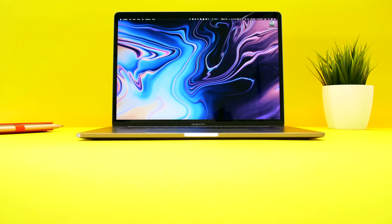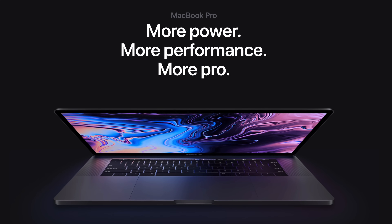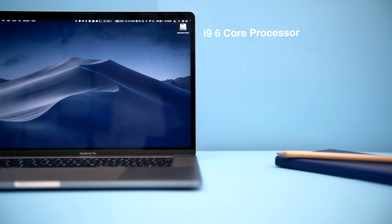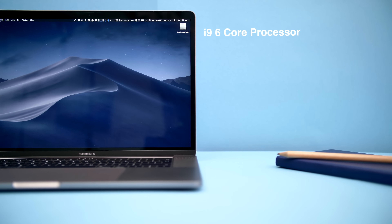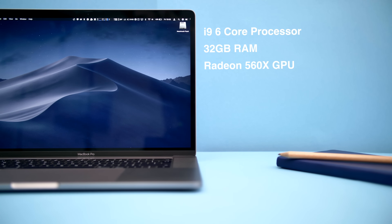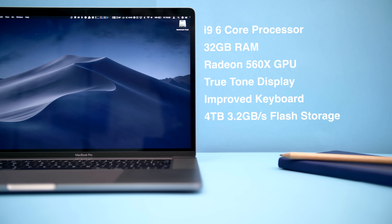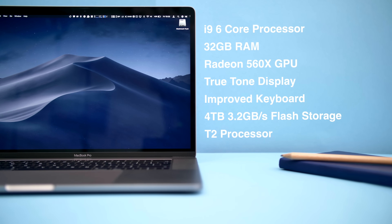Luckily the 2017 model was perfect — zero issues. Then in July 2018, Apple silently released the new 2018 MacBook Pros without any event; it just appeared on their website. It turned out to be a significant upgrade: an i9 6-core processor, 32GB of RAM for the first time in a MacBook, the Radeon 560X GPU, True Tone display, an improved keyboard, up to 4TB of 3.2GB/s flash storage, and the T2 processor. I got it to review and planned to return it, but the performance improvements and noticeably better keyboard meant I actually ended up keeping it.